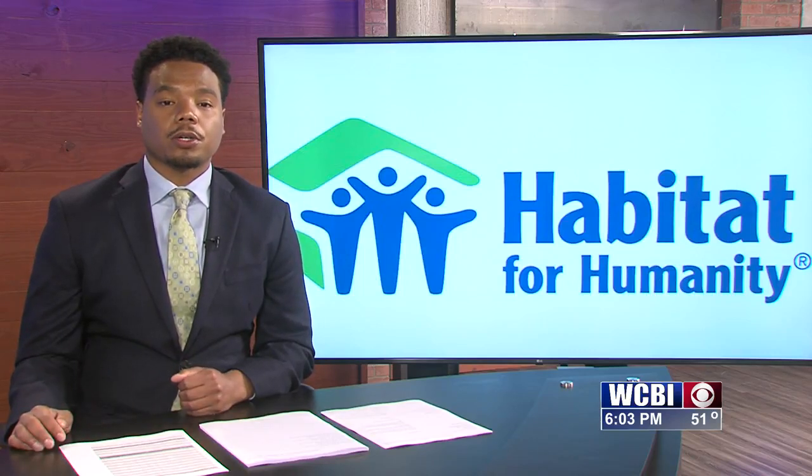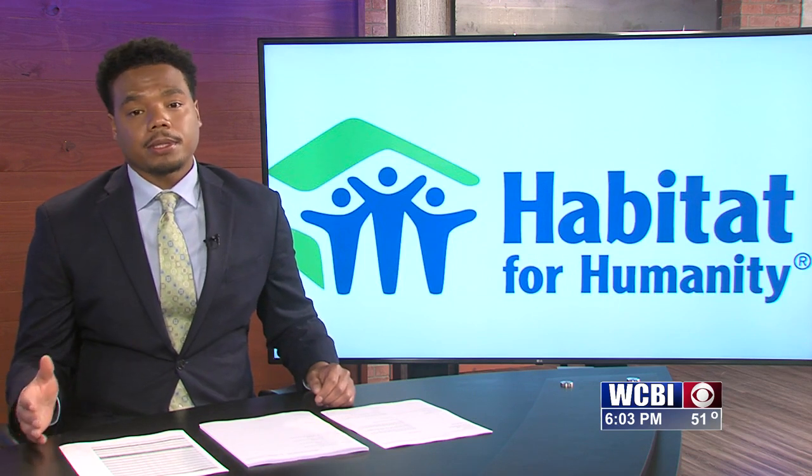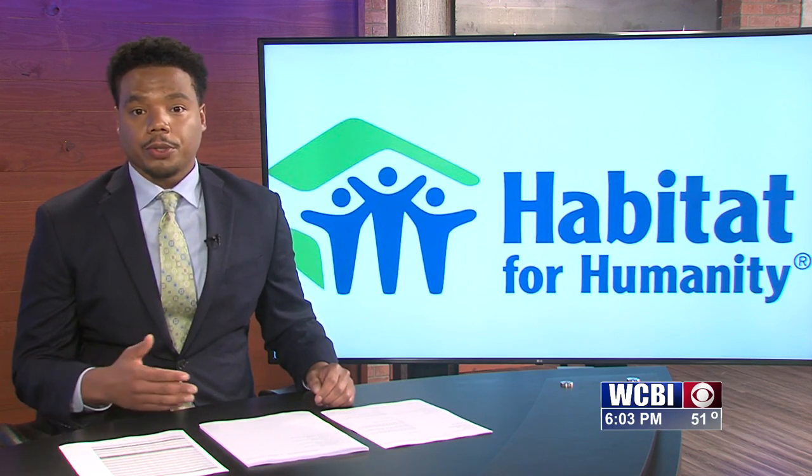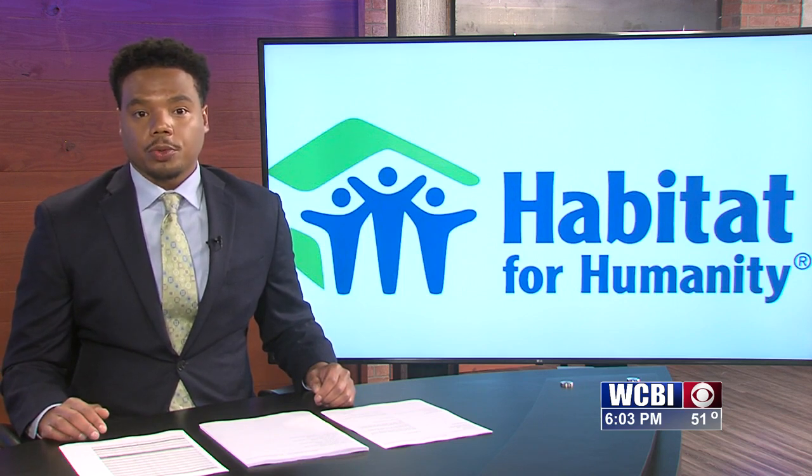With the official start of spring just around the corner, a lot of people are feeling their urge to do some spring cleaning, but sometimes it can be difficult to figure out what to do with all that stuff that you're cleaning out. Our Keeley Shields talked with members of a local nonprofit group that will take those items off your hands and give them a new life.